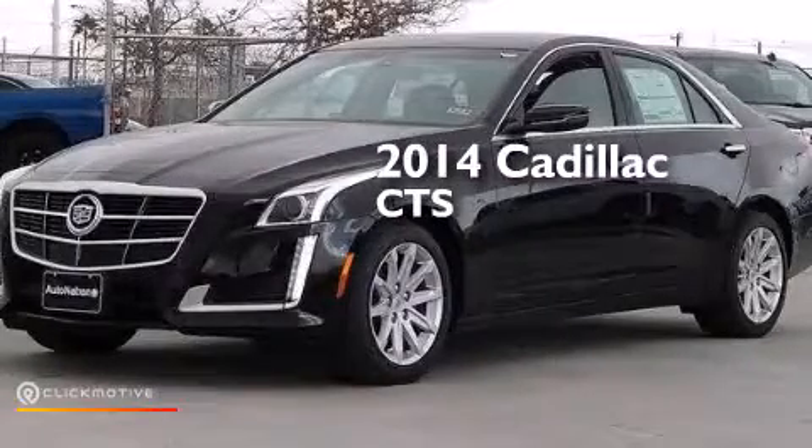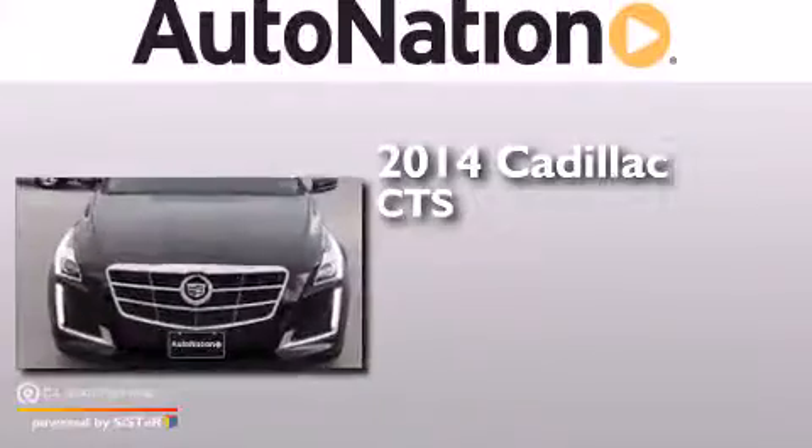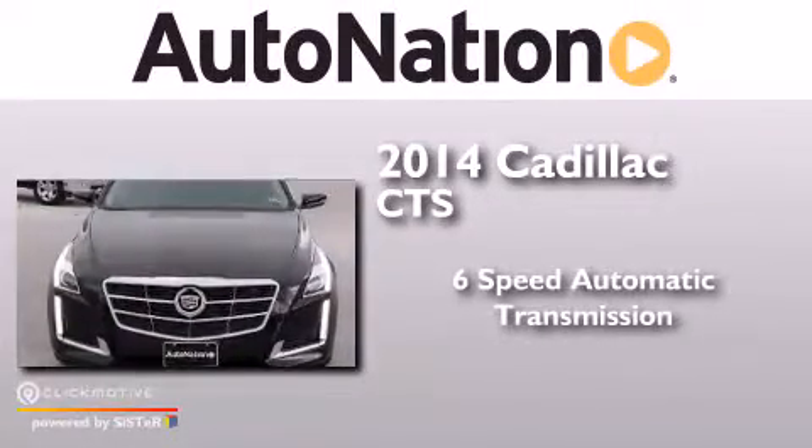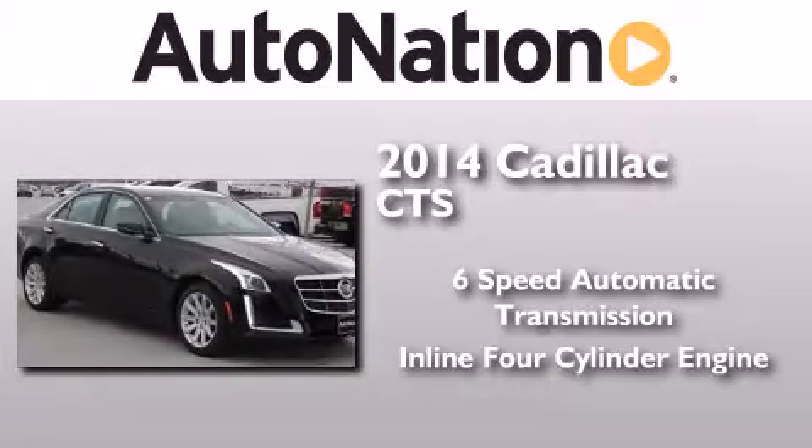This is a brand new 2014 Cadillac CTS. This car has a six-speed automatic transmission and an inline four-cylinder engine.